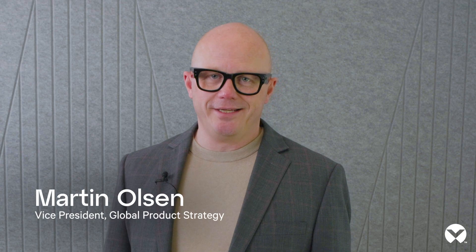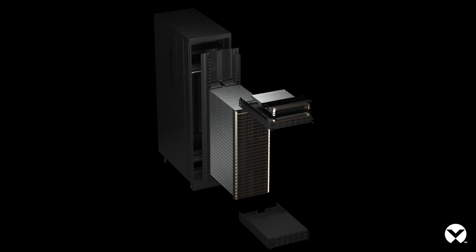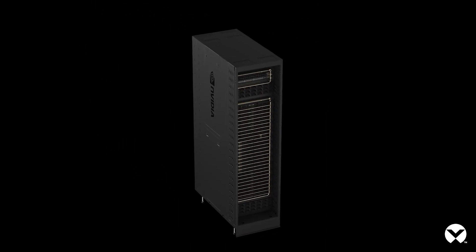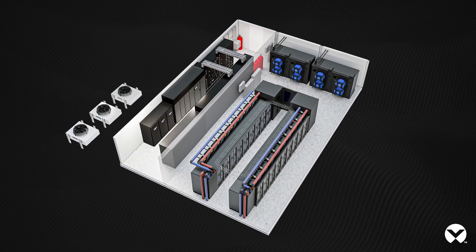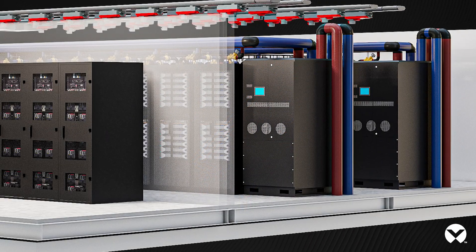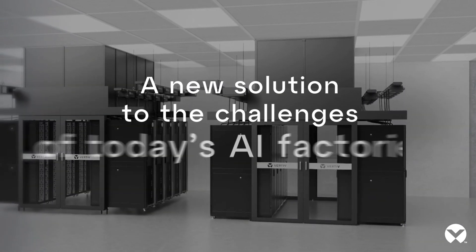We're excited to announce our latest reference architecture for the NVIDIA Blackwell GB200 NVL72 system. This is our end-to-end power and cooling solution to support this new world of accelerated compute. Through our collaboration with our close partner NVIDIA, we have been working on this infrastructure that addresses all the major concerns and challenges that this accelerated, highly dense compute presents to us today.